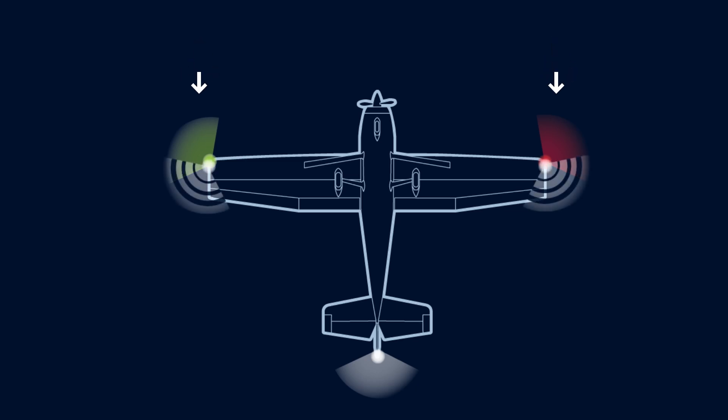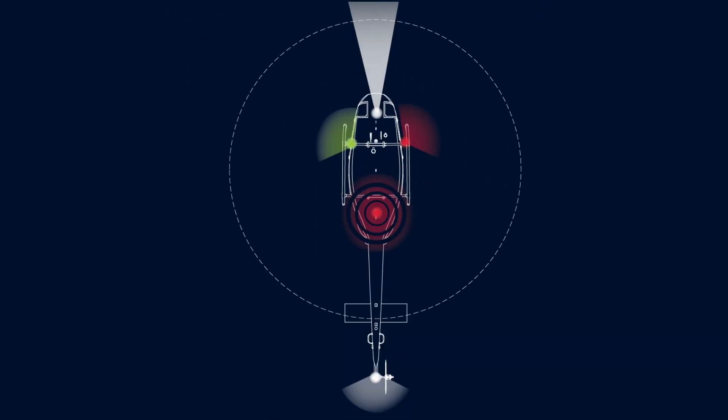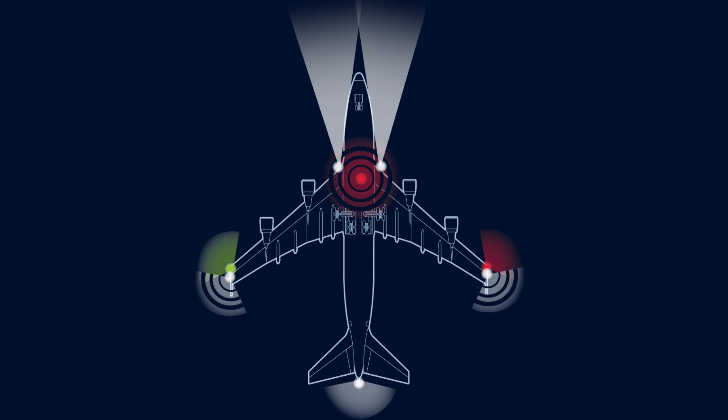This light configuration is seen on many helicopters as well, although the red and green lights are usually located on the fuselage. Large airplanes also have similar lighting.